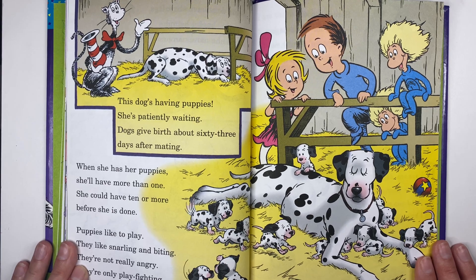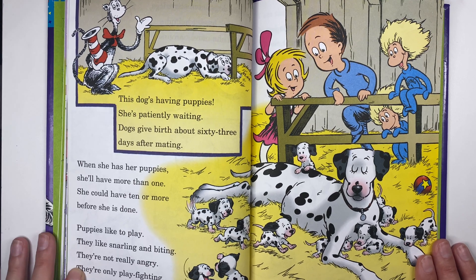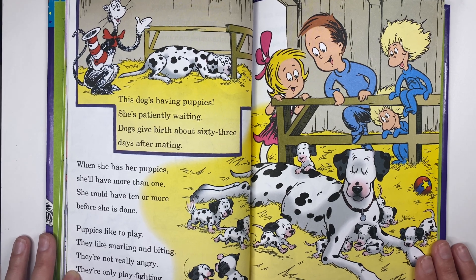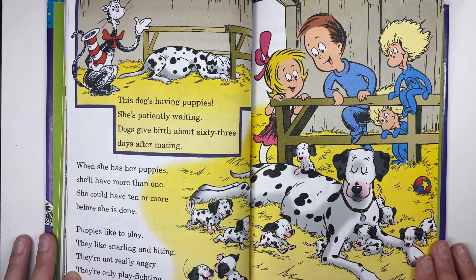This dog's having puppies — she's patiently waiting. Dogs give birth about 63 days after mating. When she has her puppies she'll have one, then she'll have more — she could have ten or more before she is done. Puppies like to play; they like snarling and biting. They're not really angry — they're only play fighting.